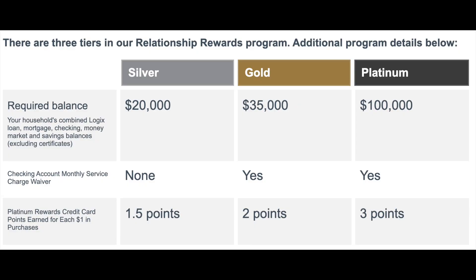This card is very similar to those offered by Bank of America that allow you to earn more rewards as long as you have more assets with that bank. In this case there are three different tiers of rewards you can qualify for. The most basic is Silver, which requires a balance of $20,000; Gold requires a balance of $35,000; and Platinum requires a balance of $100,000.